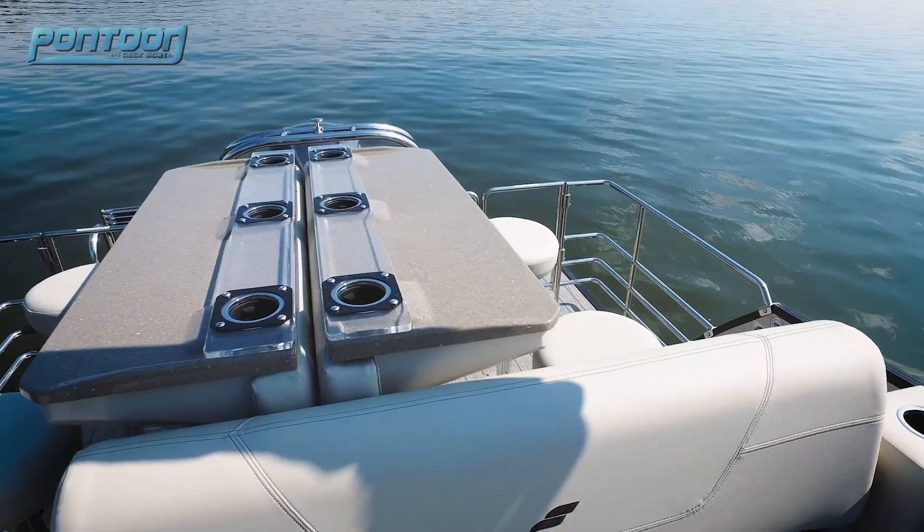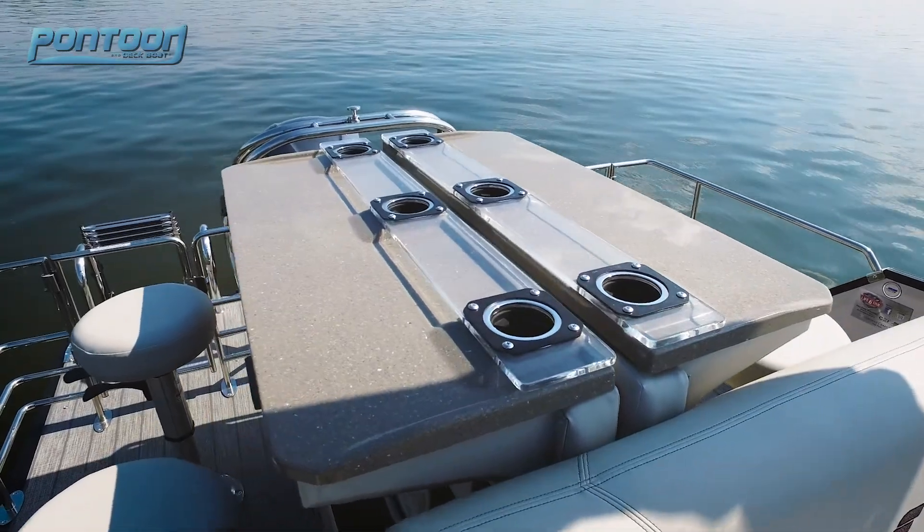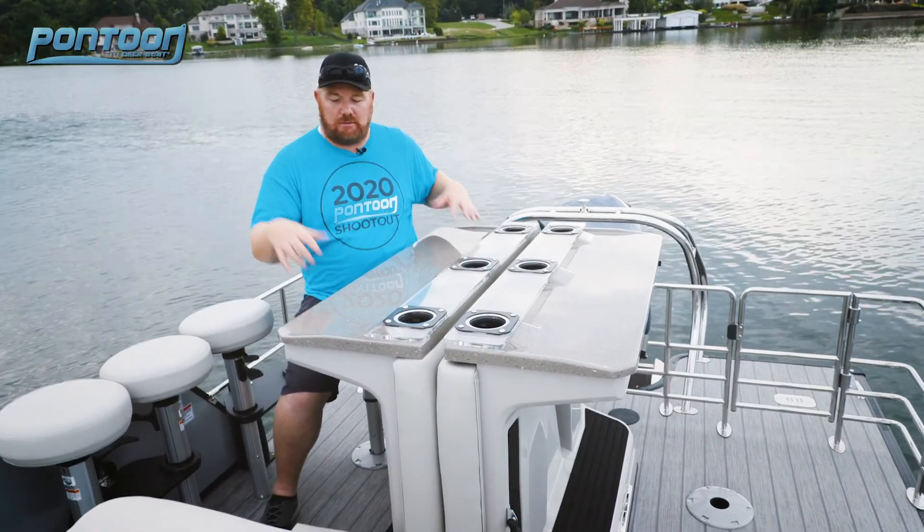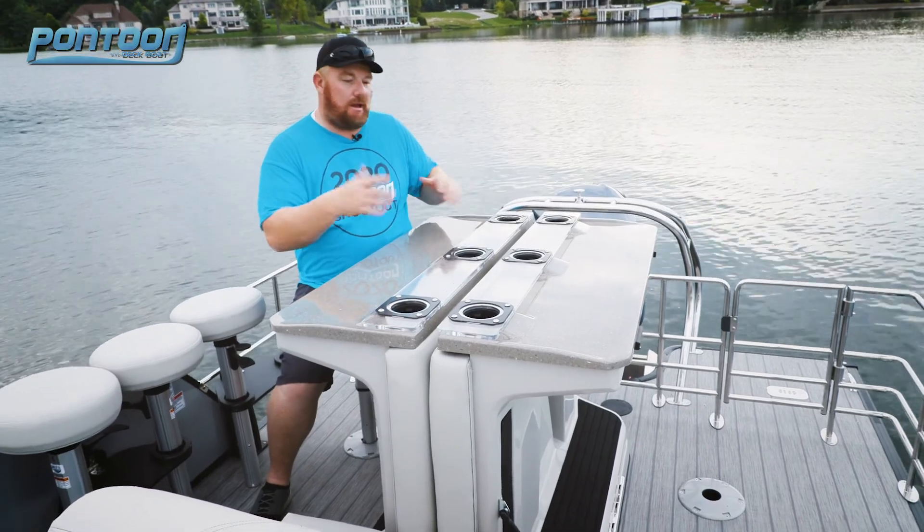Now in the stern we have this great layout — it's very multi-use. It actually won an NMMA Innovation Award. Right now it's set up in the bar table layout with four stools, great use of the space.